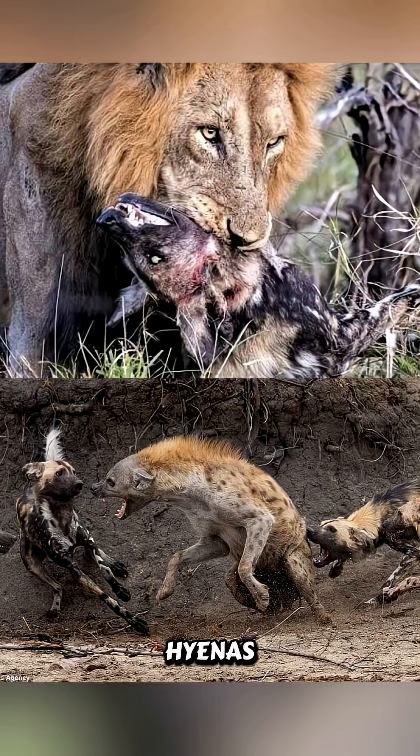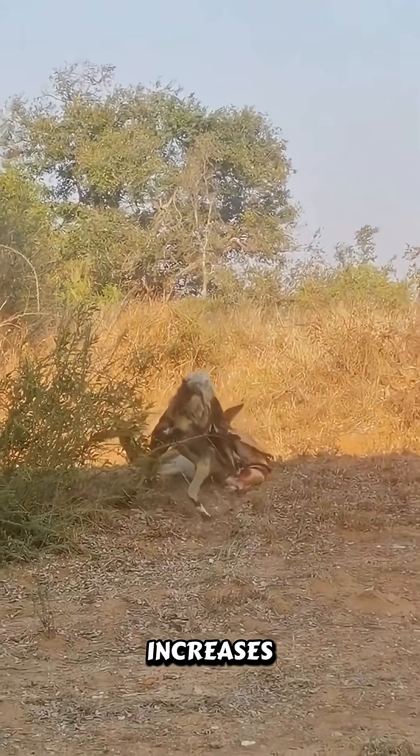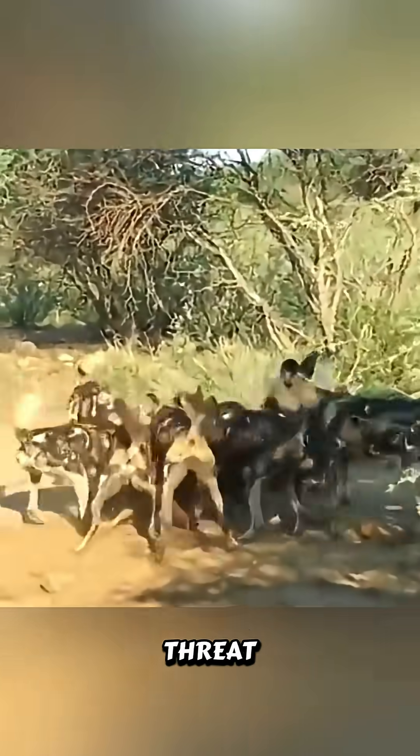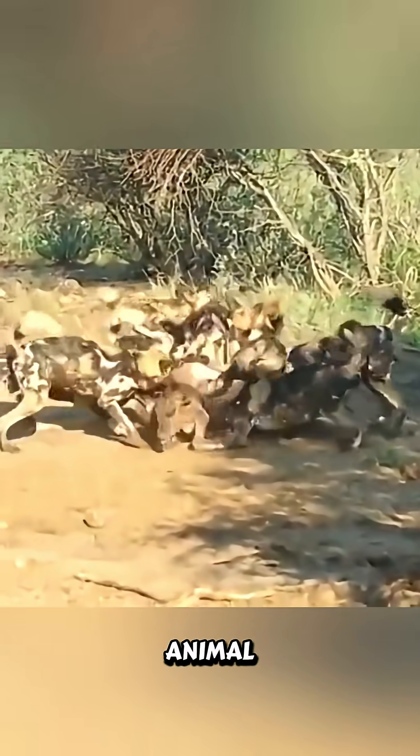Larger predators like lions and hyenas are constantly on the lookout to steal kills, and every second spent ensuring the prey is fully dead increases the risk of losing their hard-won meal to thieves that may be roaming the savanna. So to minimize this threat, the pack prioritizes speed, and they begin to feed as soon as the animal is actively dying.